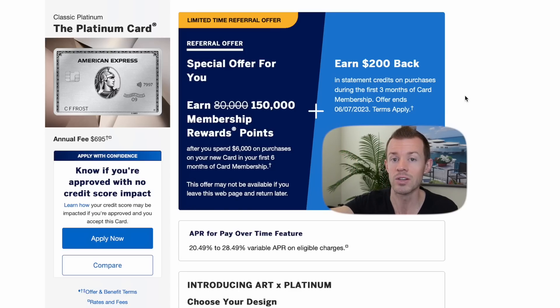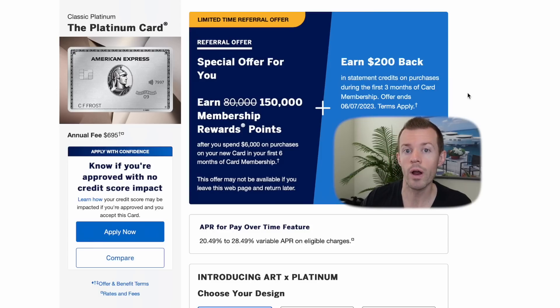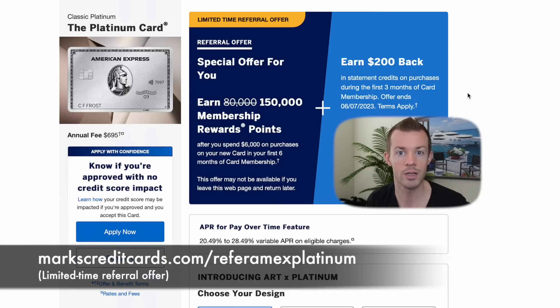That is a very limited time offer expiring on June 7th, so if you're watching after that date, this will probably be gone. Amex offers come and go throughout the year. But the goal of finding the 150,000 point offer really worked out in our favor. As far as I'm aware, this 150,000 point offer with the $200 statement credit is only being targeted to people via referral link. I'll put my referral link down below in the description for anybody wanting to apply for the Platinum Card before June 7th.